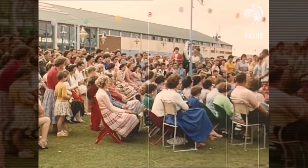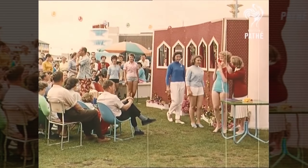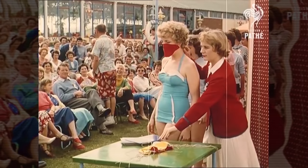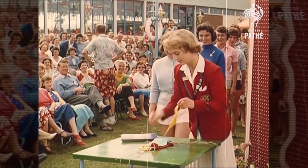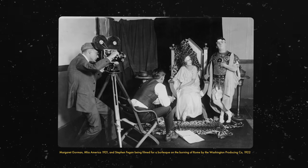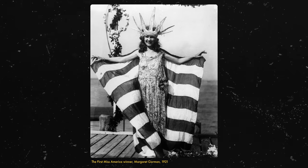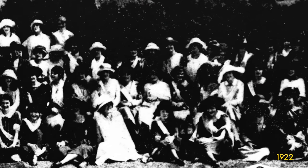The oldest pageant that is still running is the Miss America pageant, which started in 1921 as a scheme by Atlantic City hotel owners to keep tourists around for the two weeks following Labor Day. And that really is the root of all beauty pageants — corporations using attractive women, and in some cases men too, in swimwear in order to bring in customers.